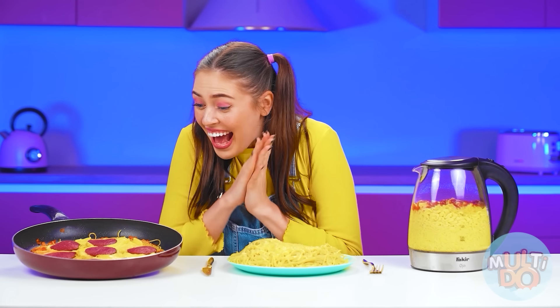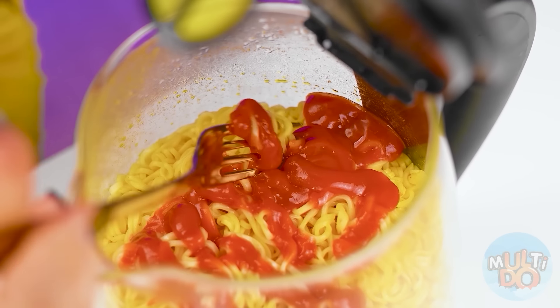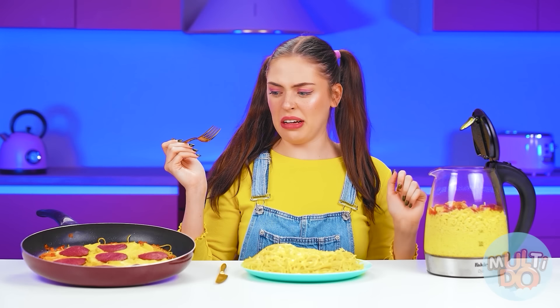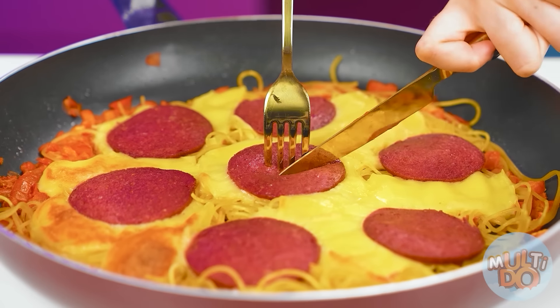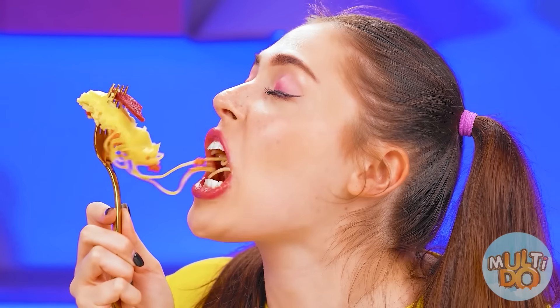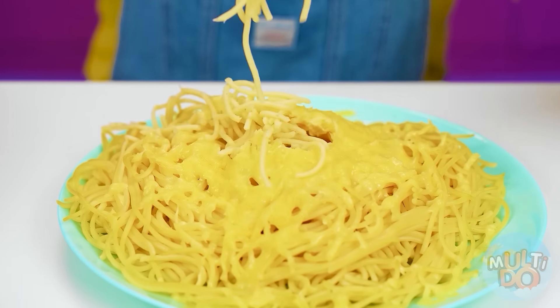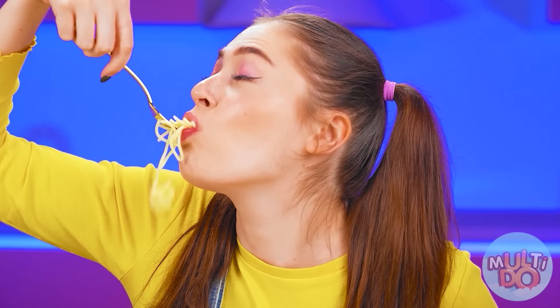Finally! How delicious everything is here! Only these noodles and the kettle confuse me a little — perhaps I'll start with the tasting here. Okay… Ugh, what a mess! Now I'll try the pasta with my favorite sausage! So good! That's a completely different matter — very tasty! Spaghetti with cheese? There is nothing tastier! This is just heaven! Grandma, you've won! I knew I was going to win — learn from me! It's really delicious!